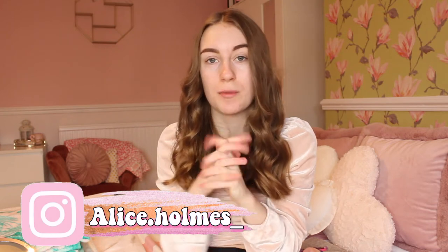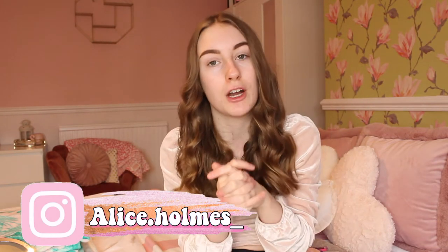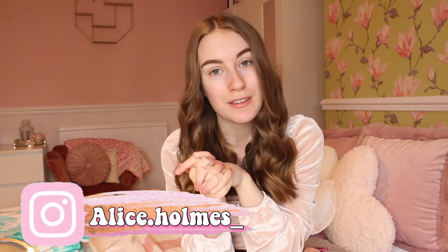Before we get into this video, please make sure to follow my Instagram - it is alice.homes. Please follow me because I want to get to 3,000 followers on Instagram. Also subscribe to my channel because it is free and I want to hit 4,000 subscribers by the end of April. I think a lot of the people who watch my videos aren't subscribed, so subscribing is free - all you have to do is make an account and subscribe.